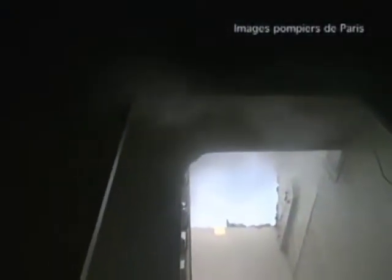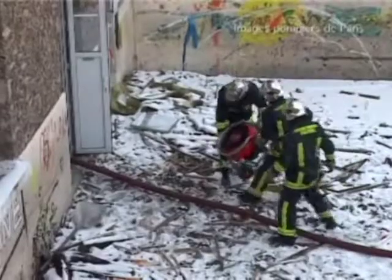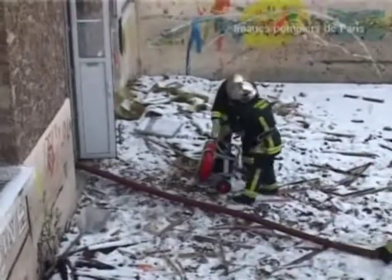The Paris Fire Brigade have been working closely with positive pressure fan manufacturers to further advance tactical ventilation techniques to aid the incident commander's role by improving the efficiency of crews when ventilating structures.